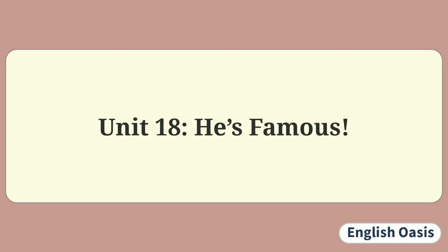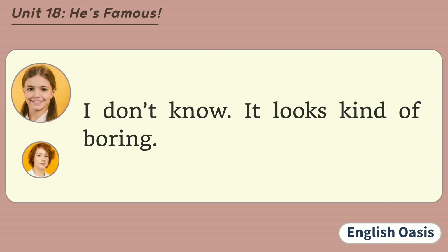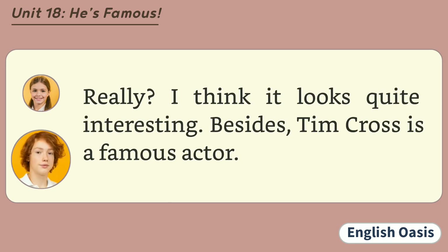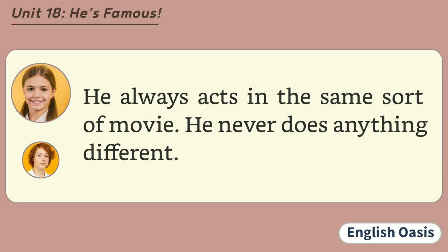Unit 18: He's Famous. Are you going to the new Tim Cross movie tonight? I don't know. It looks kind of boring. Really? I think it looks quite interesting. Besides, Tim Cross is a famous actor. He may be famous, but I don't think he's a very good actor. He always acts in the same sort of movie. He never does anything different.